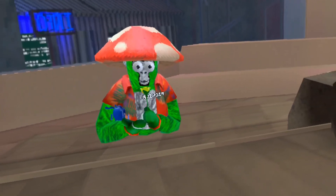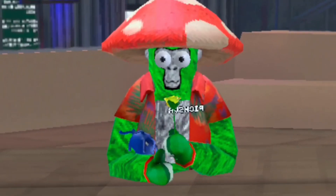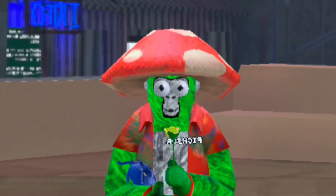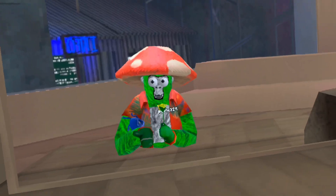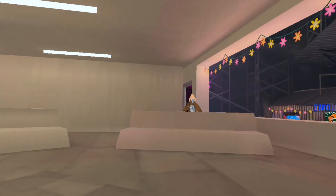Hello everybody, it's Vpix and welcome to my 300 subscriber special! I'm going to edit in a cheering sound to make it feel like there's more people excited for this. For today's video of the 300 subscriber special, I have done my own Gorilla Tag update and I'm here with Official Lemon — come on out bud!